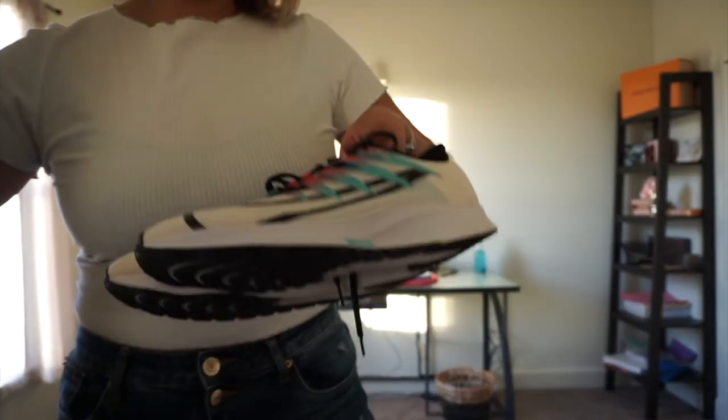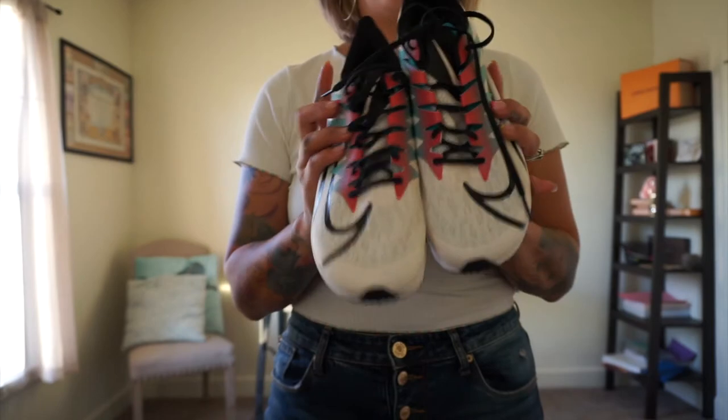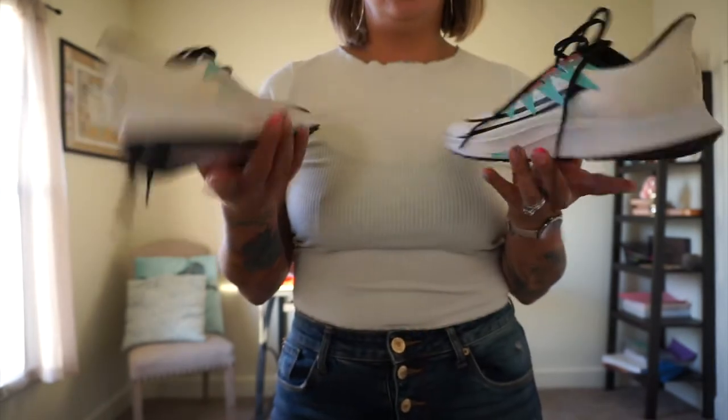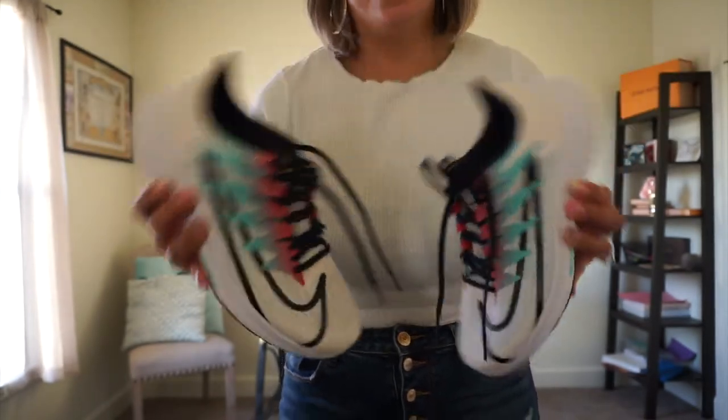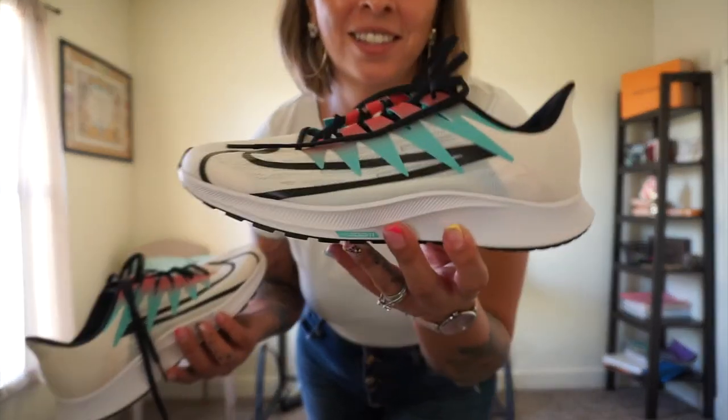And then for me, I got these because all my other shoes I've had for a while and they're getting really worn down on the bottom and I have to get rid of them. So we got these for me and they came out to be $20.